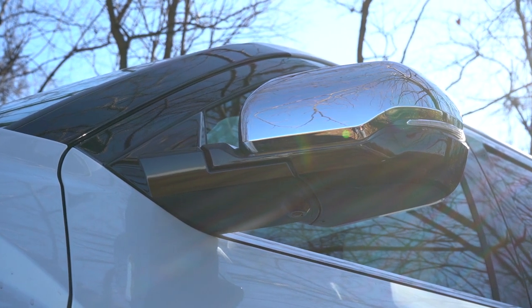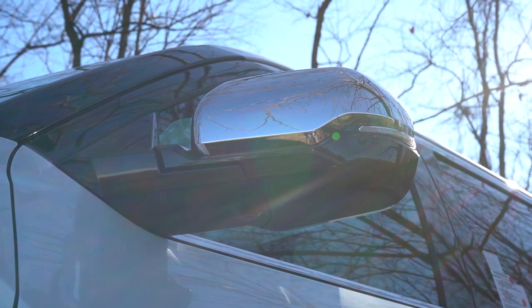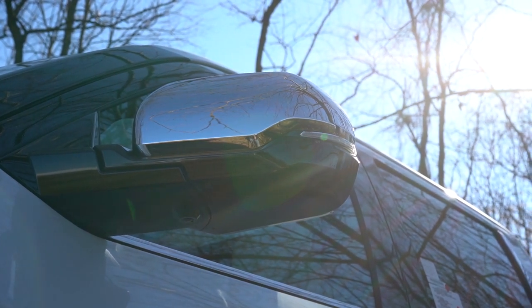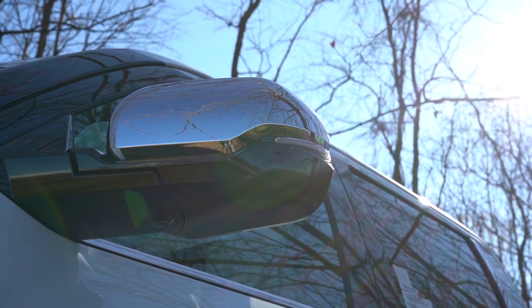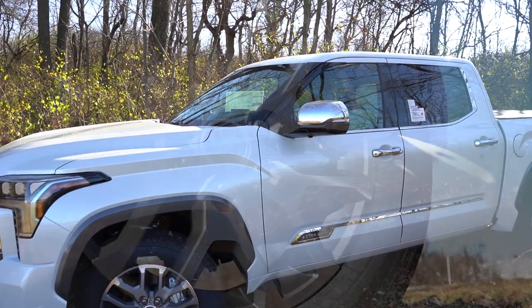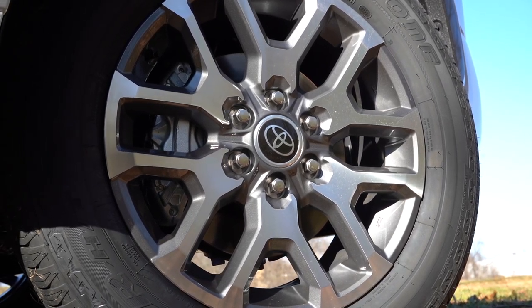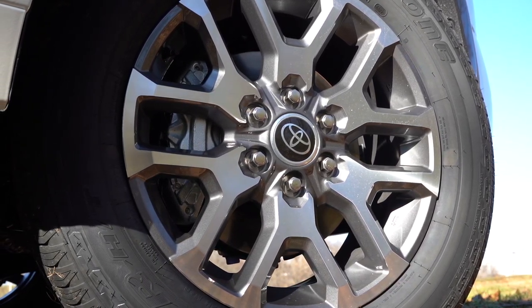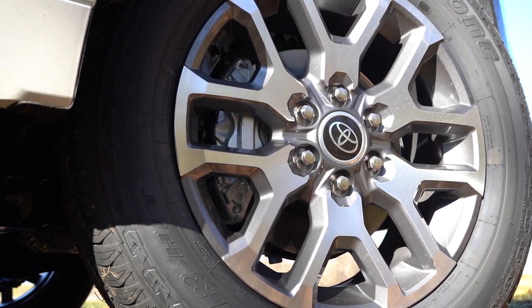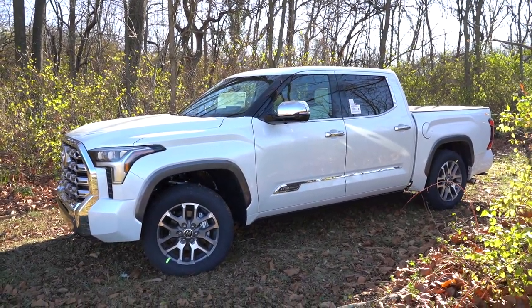The side mirrors are power adjustable, chrome finish, heated, auto-dimming, with integrated turn signals, power folding, and a reverse tilt-down feature — really doesn't get any better for side mirror features. The wheels come in at 20 inches with a machine-finished alloy design — they look really good. I also like the gray finish surrounding the fender surrounds.